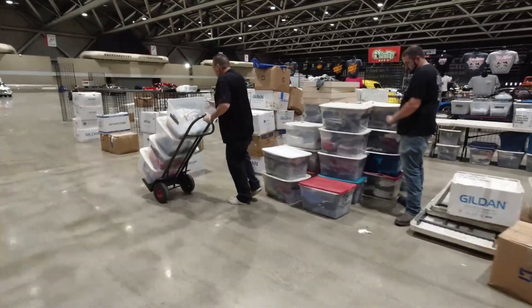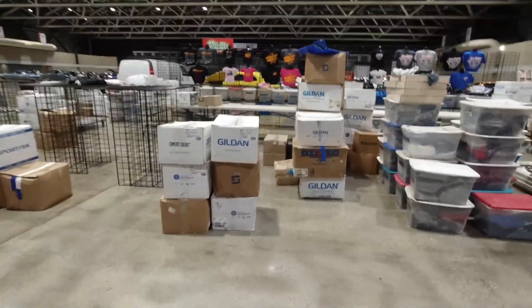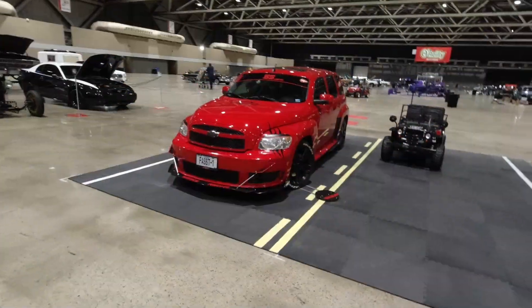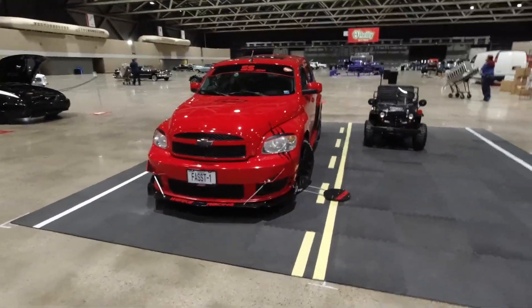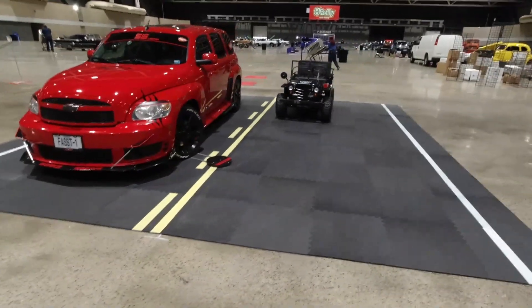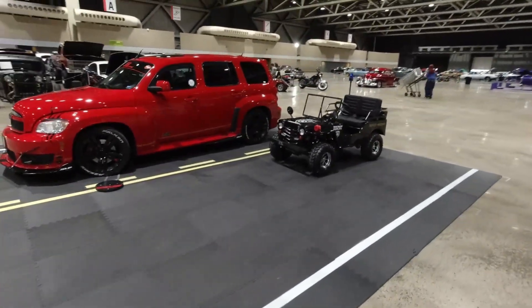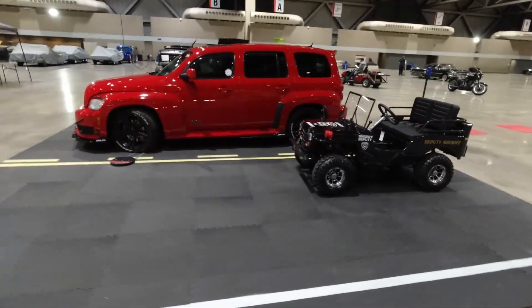More vendors setting up displays — a lot goes into putting on the show. Make sure you check out the displays here too, they're incredible. This one is painted up like a road. Looks like the deputy sheriff has got somebody pulled over for speeding.